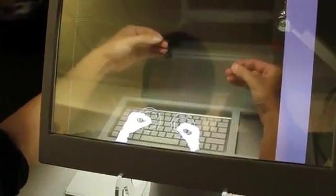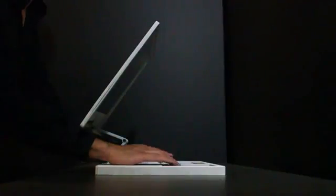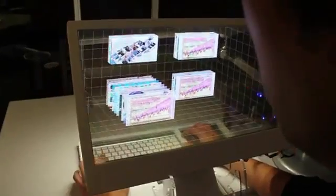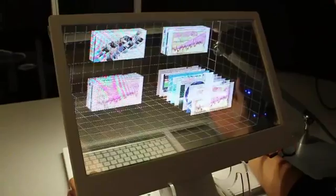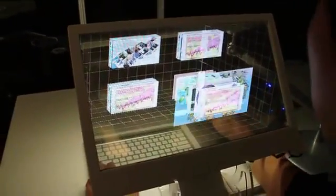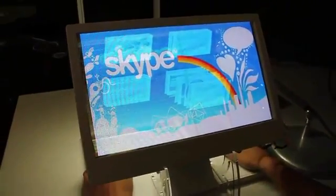Depth cameras detect users' fingers and capture the head position, so the user can switch back and forth from 2D and 3D interactions really easily. Users can lift up their hand to reach the displayed windows and arrange them in space. Windows or files are overlaid on your hand in 3D space. Combining finger cursor and 3D grid allows you to better manage your desktop and do everyday tasks better in the 3D space.